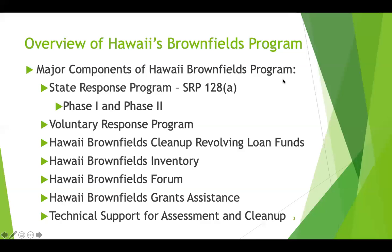Additional components include the Brownfields Cleanup Revolving Loan Fund, the Hawaii brownfields inventory, the Brownfields Forum, the Brownfields Assistant Grant, and technical support for assessment and cleanup.